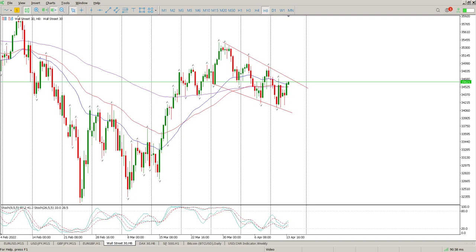Good morning everybody and this is your Dow Jones Day Trade Setup for today. We've been talking about the head and shoulders for some time — it's not really playing out. I'm starting to favour the flag, as I said yesterday.